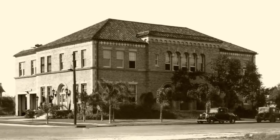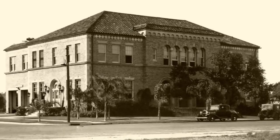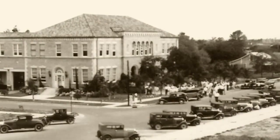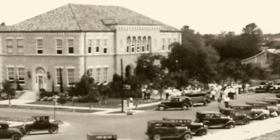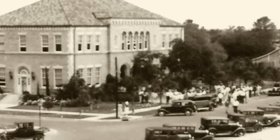The city hall, as you see today, this building was built in 1928 and it was one of the longest serving city halls in Florida. It was used continuously from 1929 to 1998. We're excited to have the building on the National Register of Historic Places.